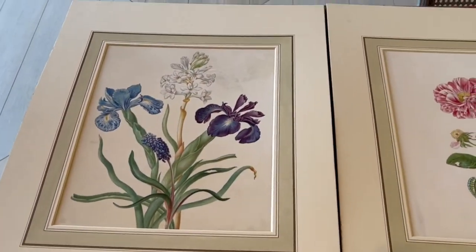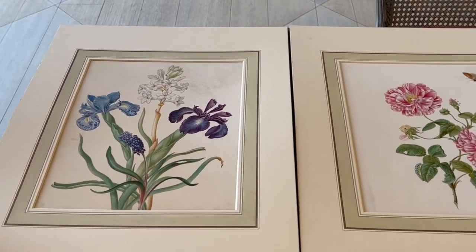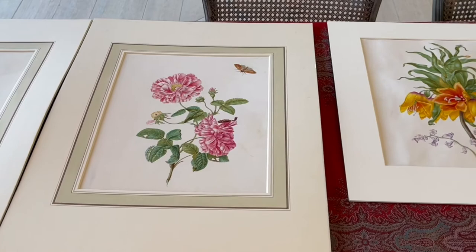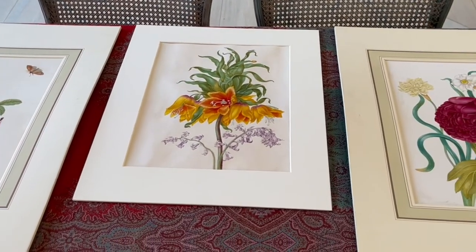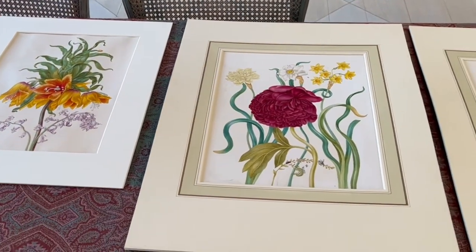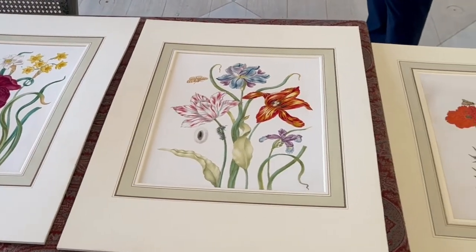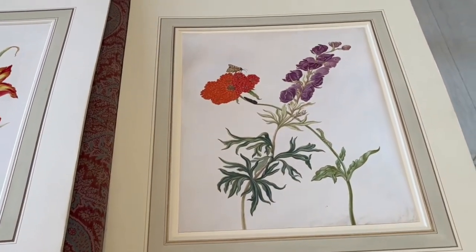In 1976, they were acquired by Mrs. Mellon from an English dealer as works on paper by Herman Hinsdenberg, who was a fairly prolific artist in the northern Netherlands around the 1660s. In 2001, we had a Dutch scholar here, Sam Segoal, who confirmed that they were definitely by Johana Helena.